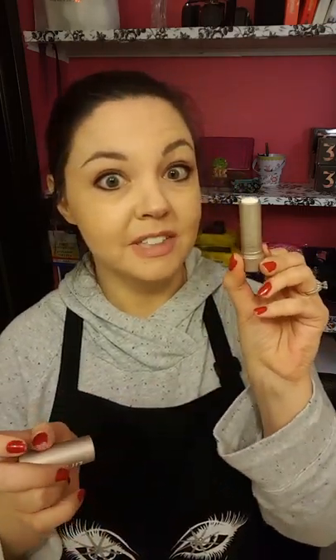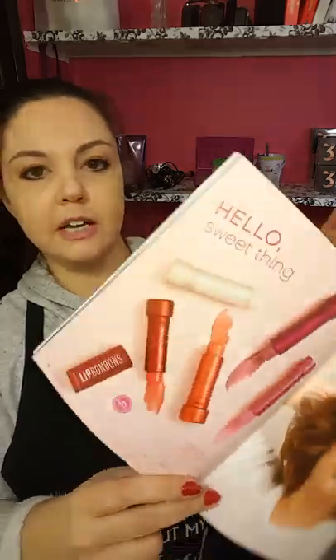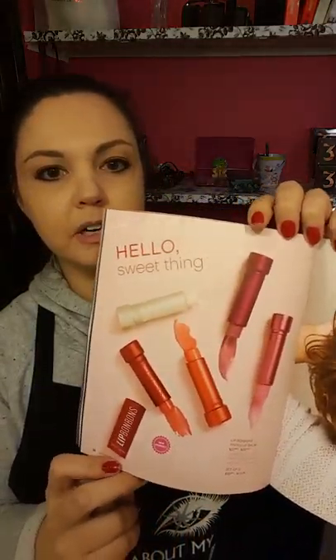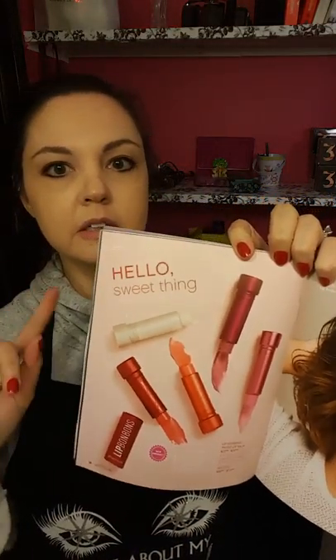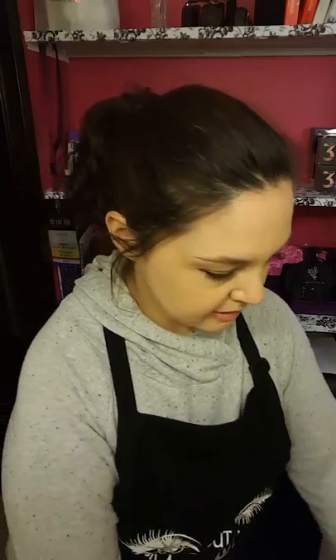These are going to be awesome for summer. They're going to keep your lips moisturized, and if you don't want something heavy on your lips, this is where you're going to go. There are five different shades — check out my website. I think a couple are on back order already, but don't worry, since they're brand new they'll come back and they'll deliver it to you.